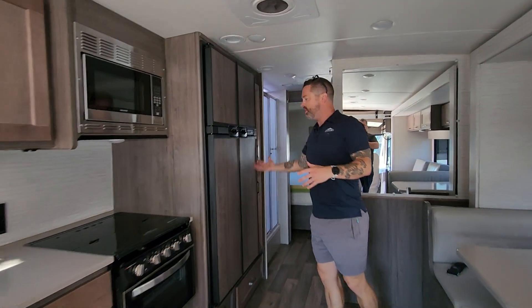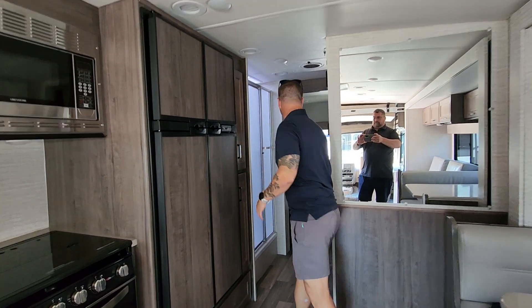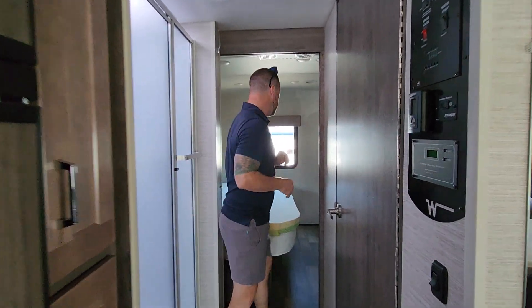There was an option for a four-door fridge, but you're not sacrificing pantry space — you've got that as well. Nice big open galley space. Split bathroom: what I like about that is somebody can be taking a shower while the other person can be getting ready for the day.